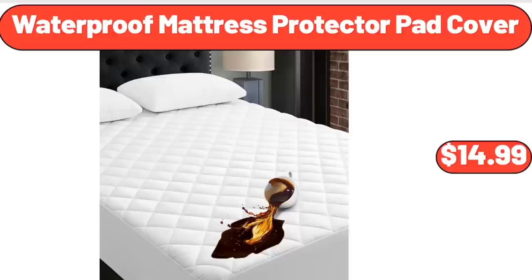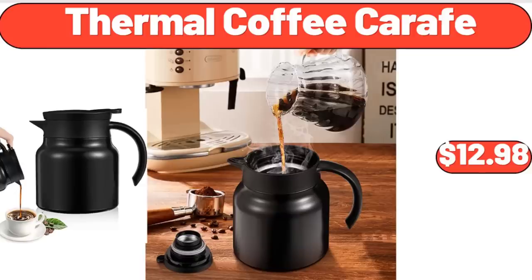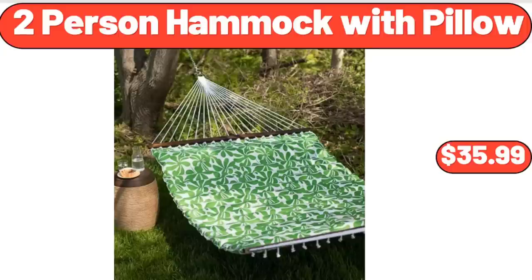Waterproof Mattress Protector Pad Cover, $14.99. Glass Food Storage Containers with Lids Airtight Six-Pack, $16.99. Thermal Coffee Carafe, $12.98. 2 Person Hammock with Pillow, $35.99.